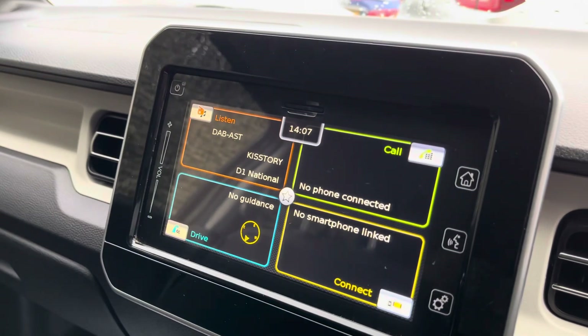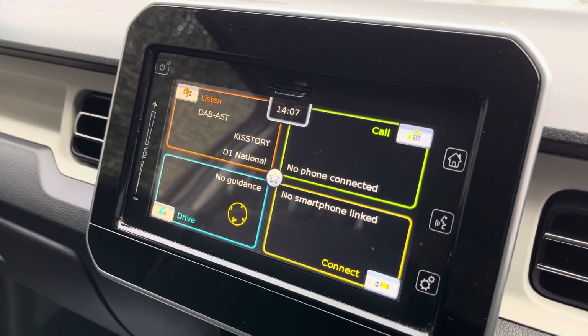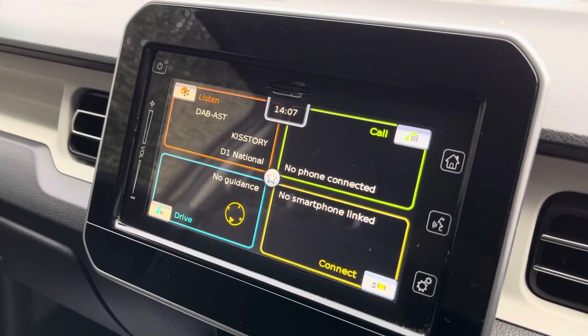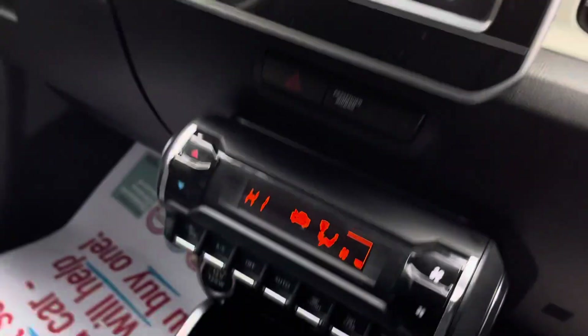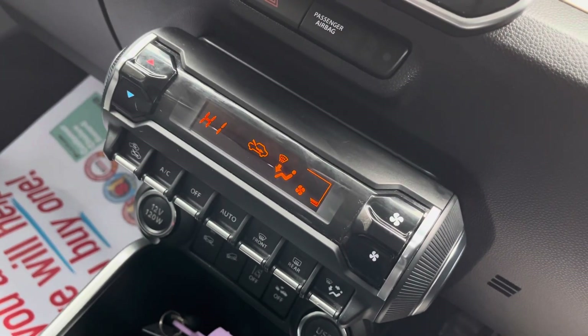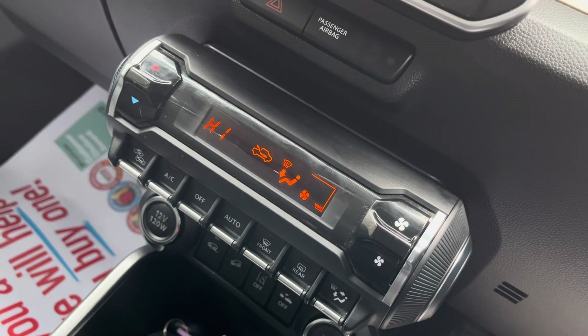Moving around to the front, here is your multimedia touchscreen panel. This will come standard with a sat nav, a reverse camera, DAB digital radio, Bluetooth, Apple CarPlay and Android Auto. Further down you do have your climate control, which will come standard with air conditioning and an automatic mode.